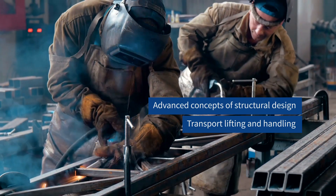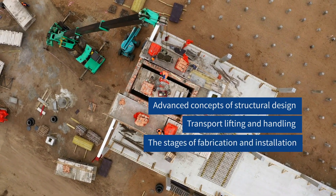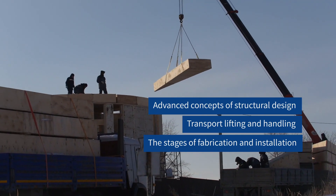We even have a little segment on prefab facade, so that engineers get an overall idea of how to approach a prefab design.